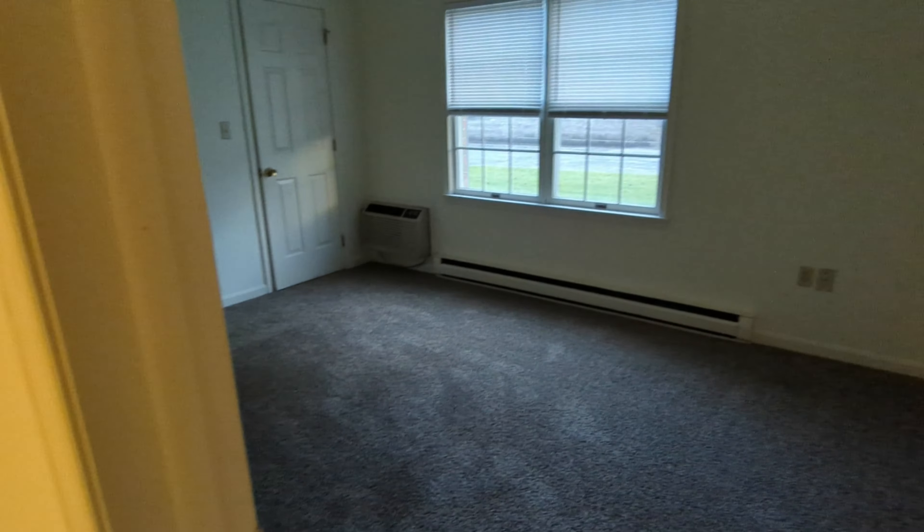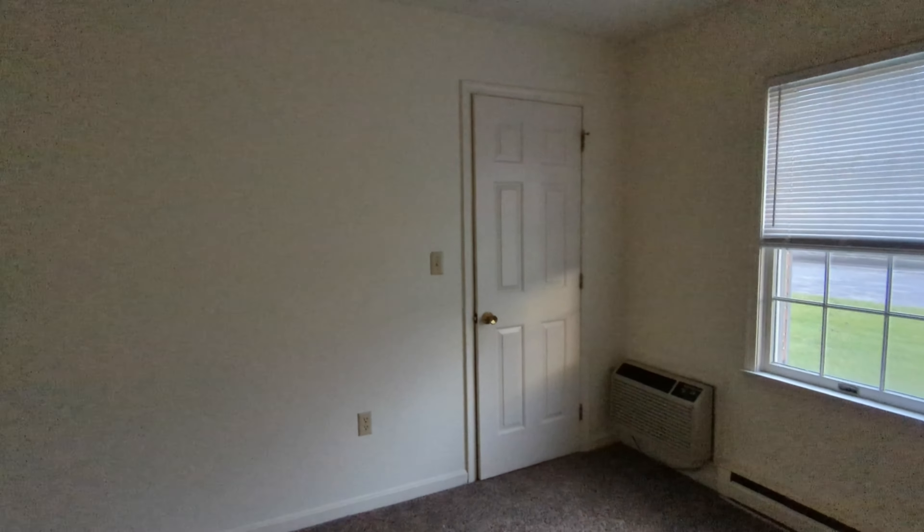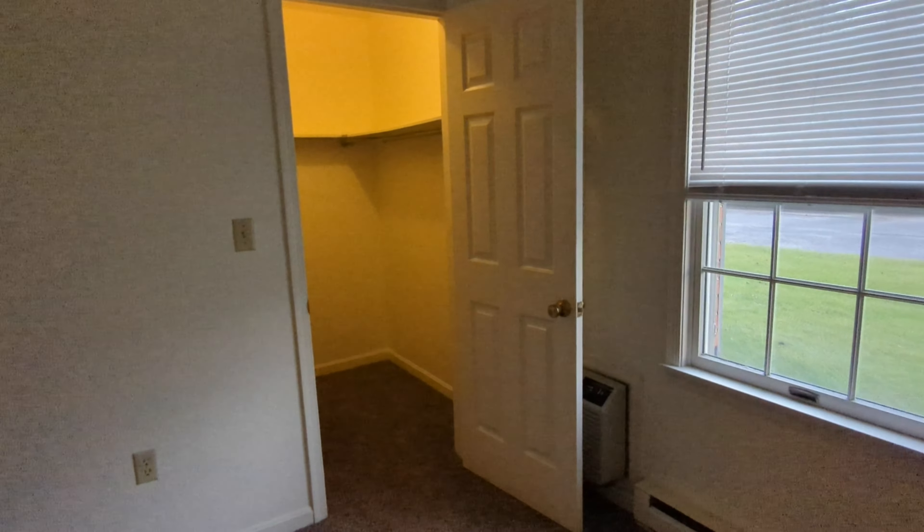Next we'll move into the larger of the two bedrooms. This primary bedroom is about 140 square feet with a large walk-in closet complete with an overhead light.